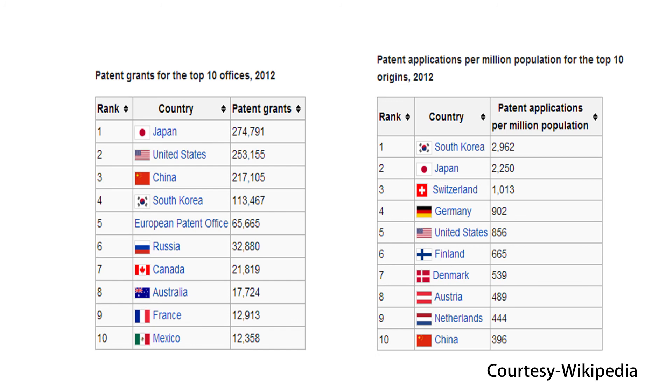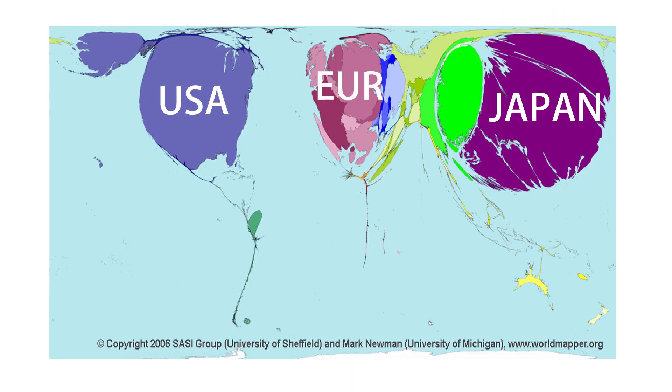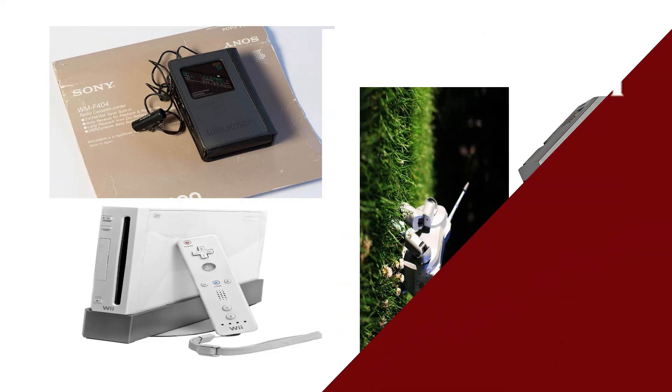On August 14, 1885, Japan's first patent was issued to the inventor of a rust-proof paint. Since then, Japan has emerged as one of the largest patent filers in the world. Japan files the maximum patents per thousand people globally, and in terms of absolute numbers, they rank third after China and the US, which is pretty amazing.